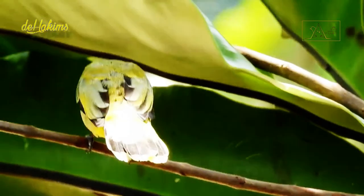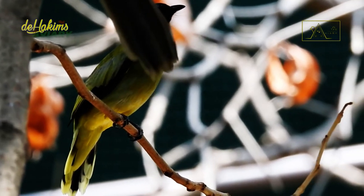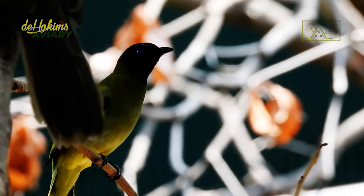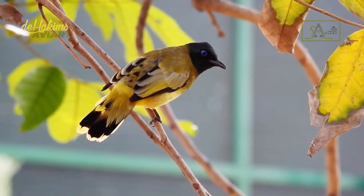These birds are often seen living in pairs or small groups of 6 to 8 birds. However, sometimes they like to be alone, both when looking for food and resting in the branches of trees. They also love to fly from tree to tree.